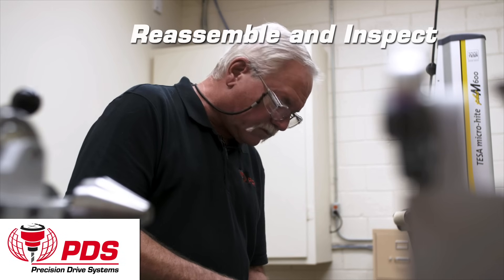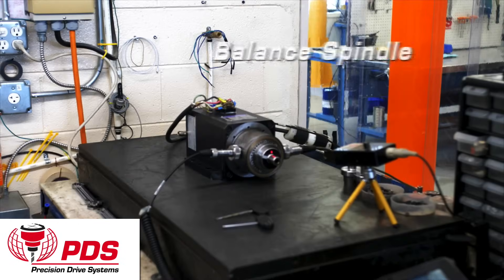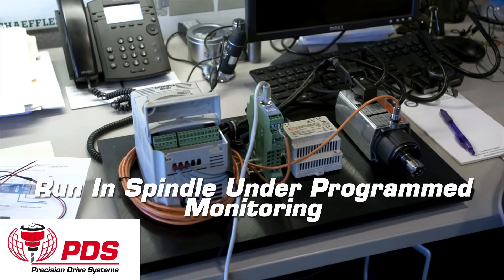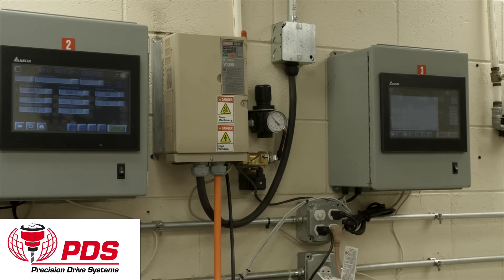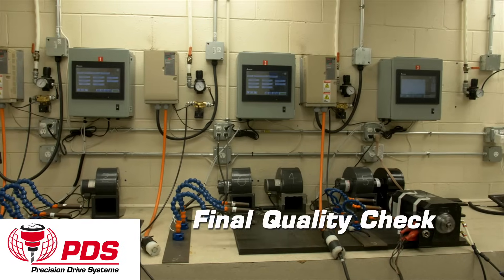Reassemble and inspect. Adjust drawbar and sensors. Balance spindle. Run the spindle under programmed monitoring. Rewire. Final quality check.